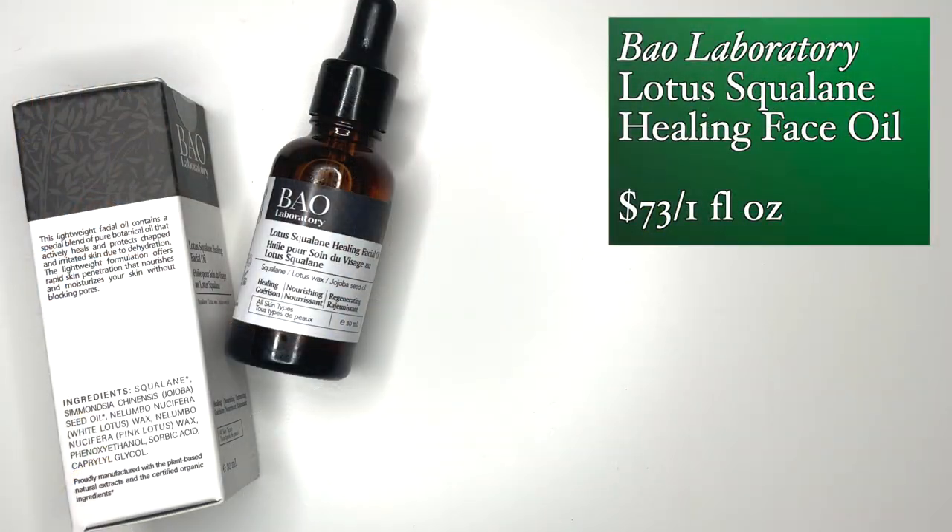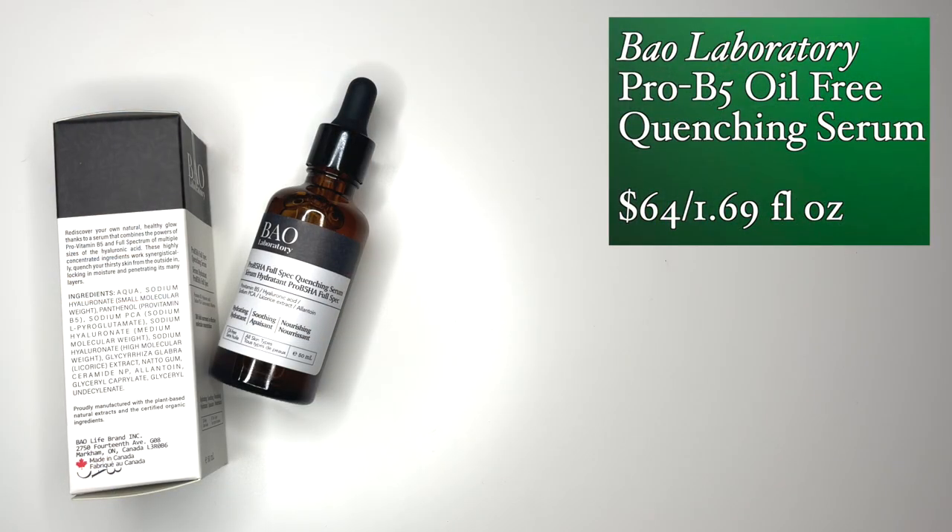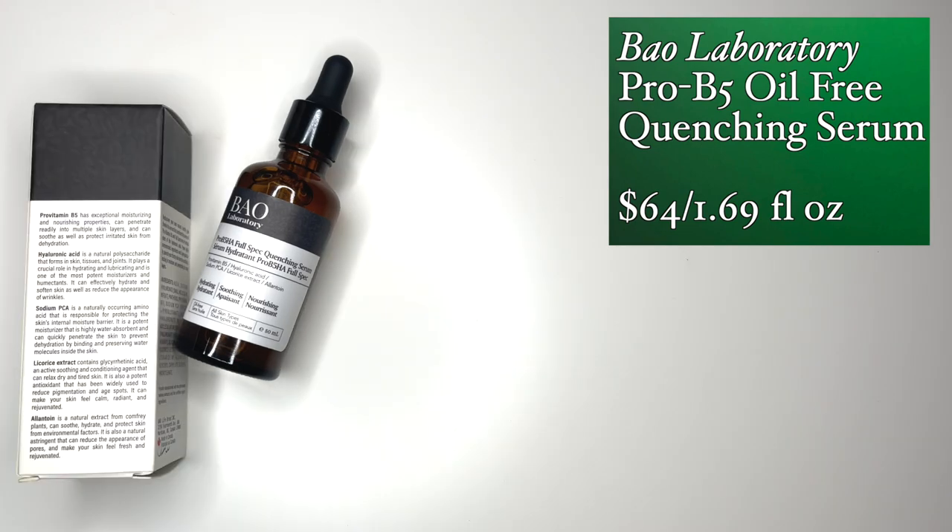There are two more products: the Lotus Squalane Healing Face Oil really surprised me. It has a high lotus content — lotus is one of those ingredients I'd like to do a deep dive into; I think it is an incredible ingredient. And finally the Pro B5 Hyaluronic Acid Full Spectrum Quenching Serum, 50 milliliters — it's a huge bottle. The formula is incredibly straightforward, nothing extraneous, and I like that they explain all the ingredients so if you're newer to skincare you can understand what a product is doing for your skin and why. I'm very pleased with this brand. Once I looked at those ingredients and tried these products, it's a beautiful brand.